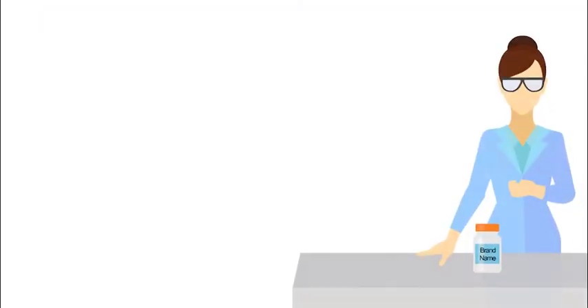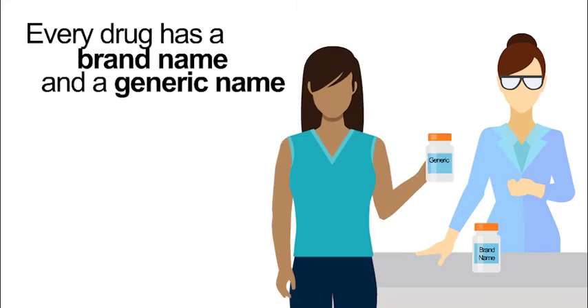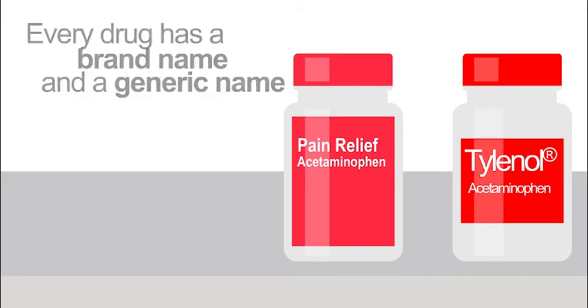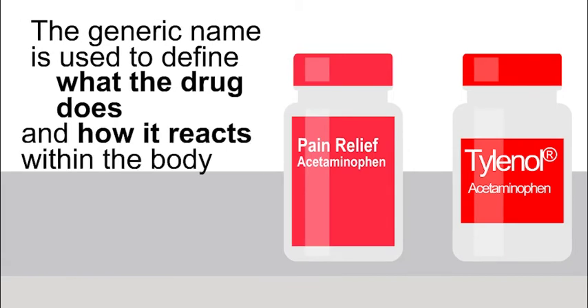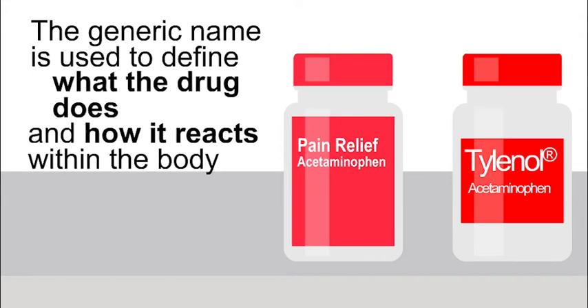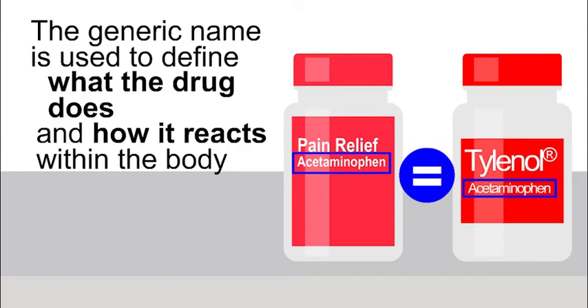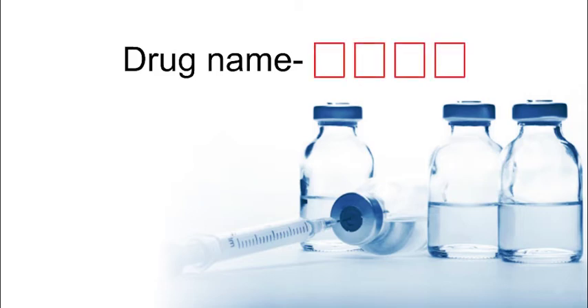To know if a drug is a biosimilar, it helps to understand the way drugs are named. Every drug offered to a patient has a trademarked brand name and a generic name. For example, Tylenol is a brand name for a chemical drug whose generic name is acetaminophen. The generic name defines what the drug does and how it reacts within the body. No matter what company makes the drug, the generic name will always be acetaminophen, even though only one company can use the brand name Tylenol. A biosimilar drug will have the same generic name as the original drug, but it will be followed by a dash and a series of four letters.